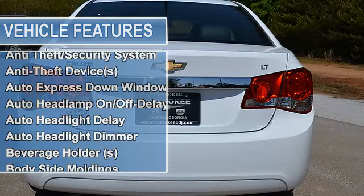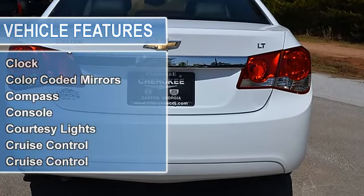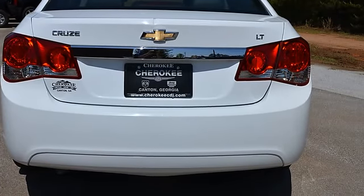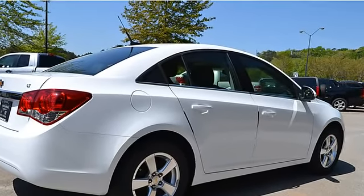Auto Express Down Window, Fuel Data Display, Anti-Theft Security System, Dual Airbags, Side Airbag System, Multi-Function Steering Wheel, Remote Ignition System, Airbag Deactivation, and Rollover Protection System.